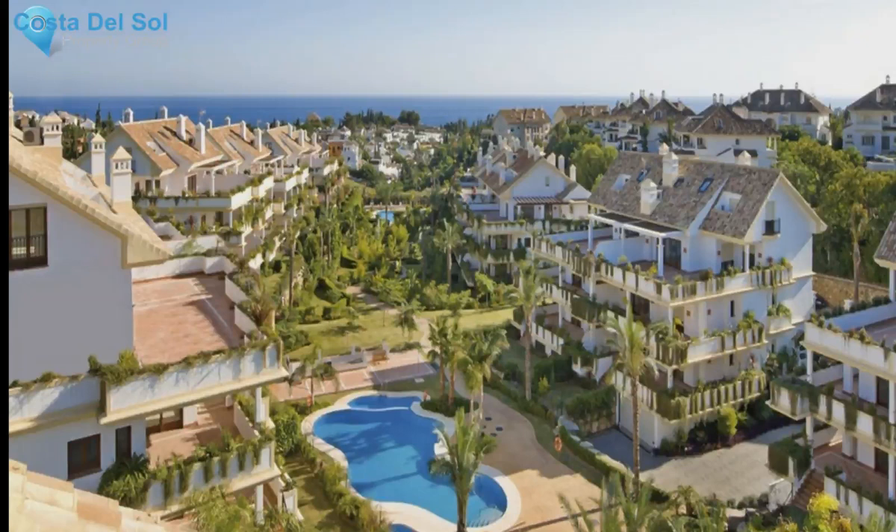In front of the complex is the excellent restaurant La Meridiana, with the also distinguished Nobu Marbella just a short distance away. Also nearby are both an international school and the beach on the Puente Romano promenade, easily accessible from the A7. Málaga Airport is just 40 minutes away.